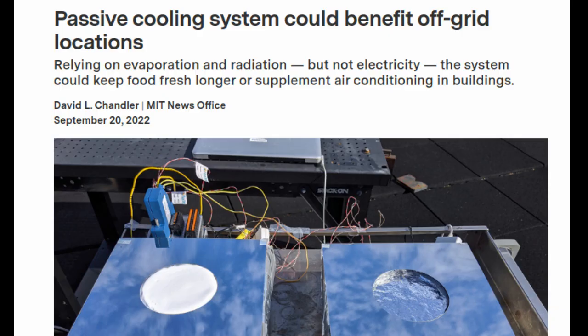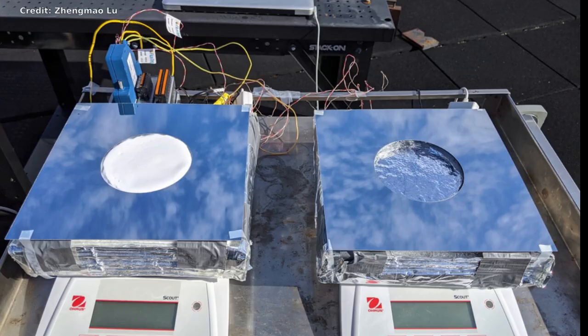The system, which combines radiative cooling, evaporative cooling and thermal insulation in a slim package that could resemble existing solar panels, can provide up to about 19 degrees Fahrenheit of cooling from the ambient temperature — enough to permit safe food storage for about 40 percent longer under very humid conditions, and could triple the safe storage time under drier conditions.